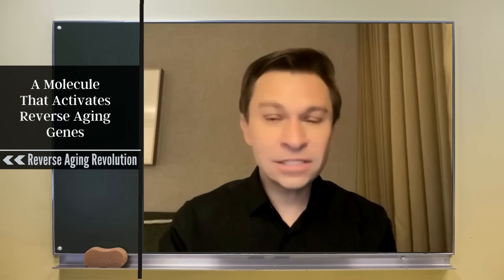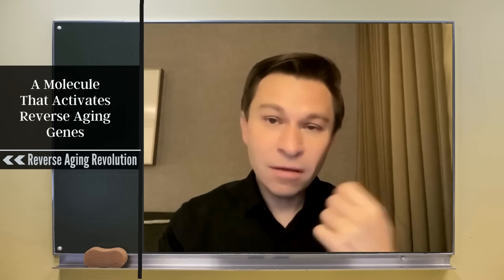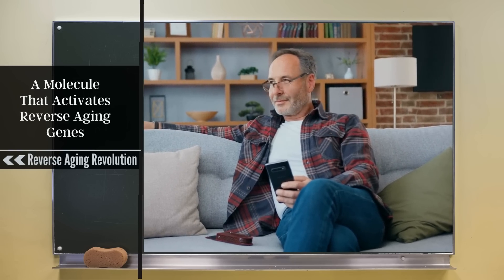This is an example of the future, where there will be a cocktail of safe molecules you can take. You or your doctor will be able to measure your biological age at home. I've developed a test where you take a cheek swab, mail in the cells or DNA, and get a number representing your biological age. You can then monitor whether your age is going backwards with this simple test.